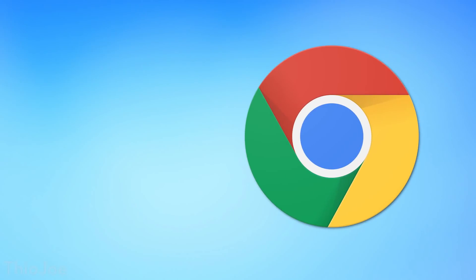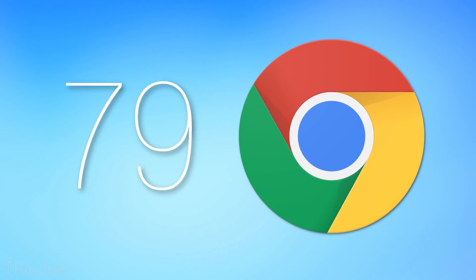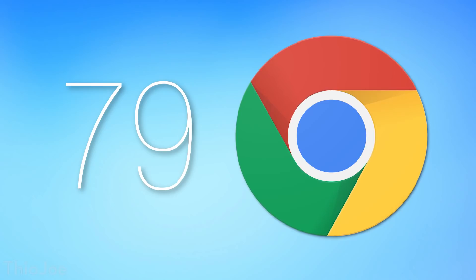How's it going guys? I'm Theo Joe, and if you didn't know already, the latest major update to Google Chrome has been released, which is version 79, and there's a good amount of cool changes we can talk about so you can know what's new.